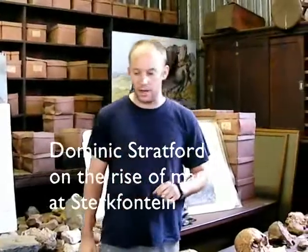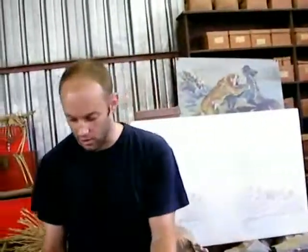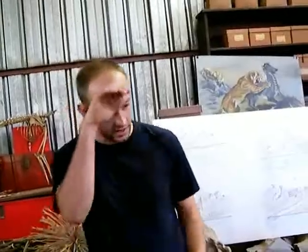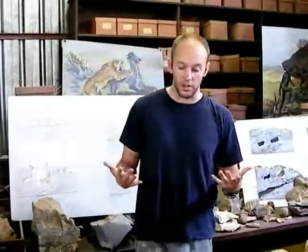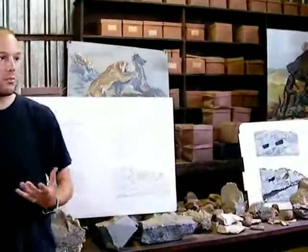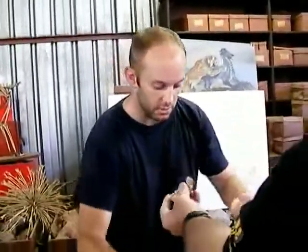Unfortunately, we have a very small amount of time, so I'm going to give you a super quick talk about the hominids that we see here and the hominids that have been found here. The story starts in terms of South African paleontology in 1922, when a gentleman called Raymond Dart came to South Africa. Raymond Dart was the head of the Department of Anatomy at Wits, and the first thing he wanted to do was start by making a museum of fossil specimens.